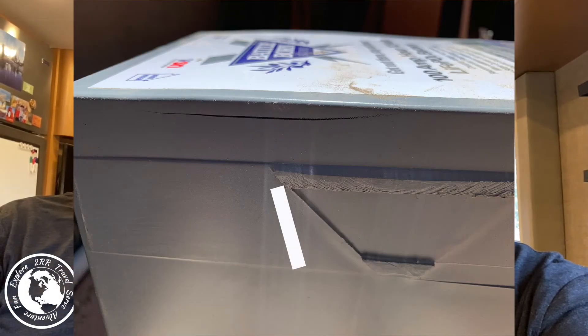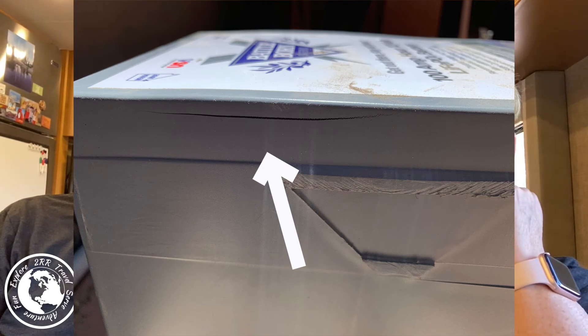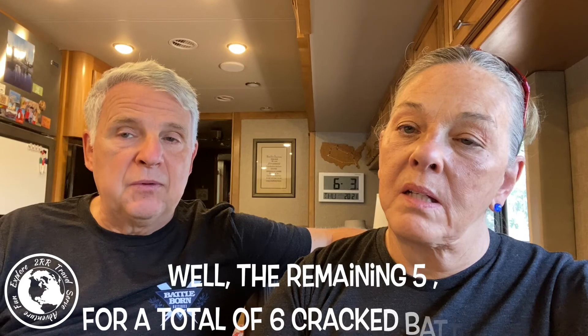What happened? I went out to the RV and noticed one of the batteries was cracked. So I called Battle Born. They sent out a new battery before I even pulled out the other one. So once I pulled the batteries out to send back the one, I realized that all five of our batteries were cracked.